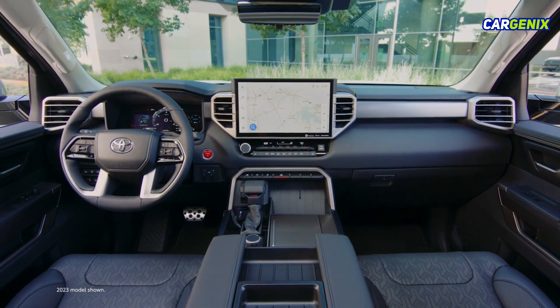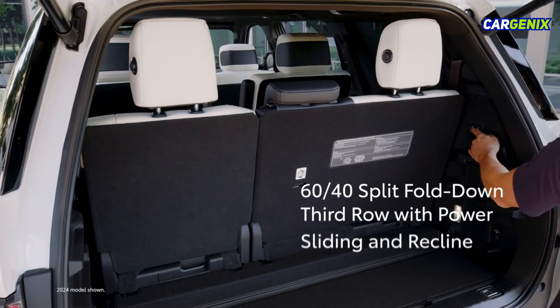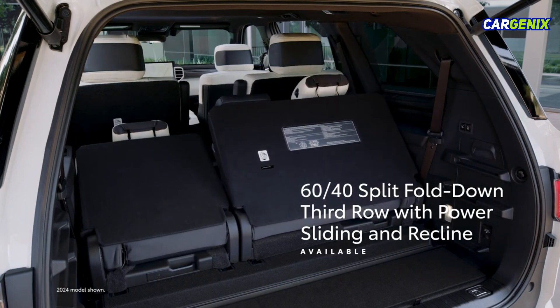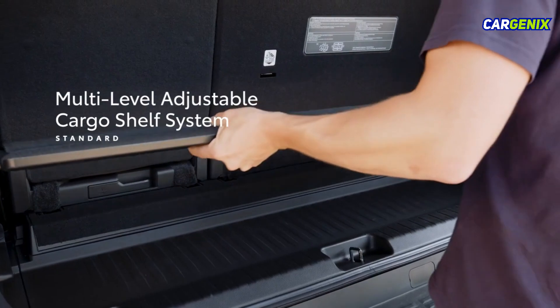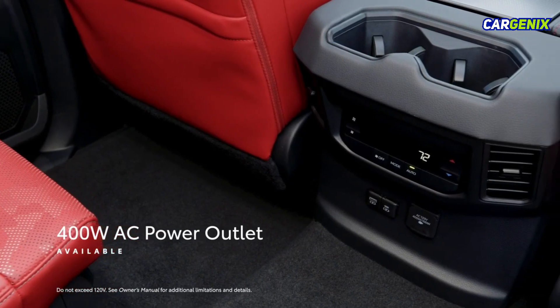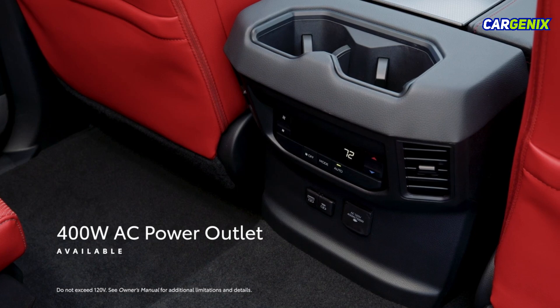Sequoia complements its premium appointments with clever solutions that make it so versatile. The available 60-40 split fold-down third row with power sliding and recline functions easily expands the cargo area with just a press of a button, while the standard multi-level adjustable cargo shelf system provides drivers with more ways to make use of the available space. Plus, two available 400-watt AC power outlets mean everyone can stay plugged in while unplugging on that weekend getaway.